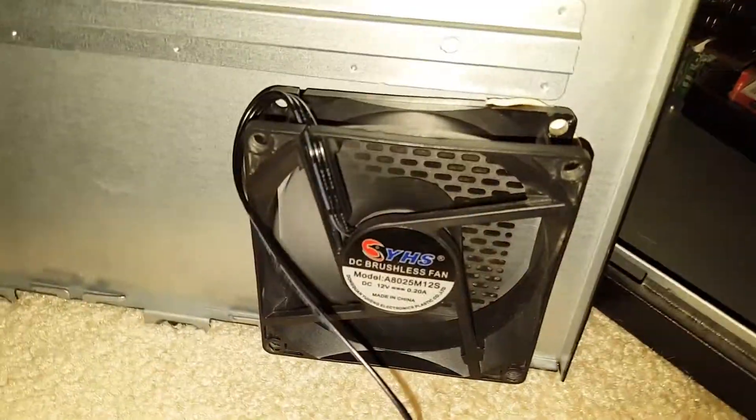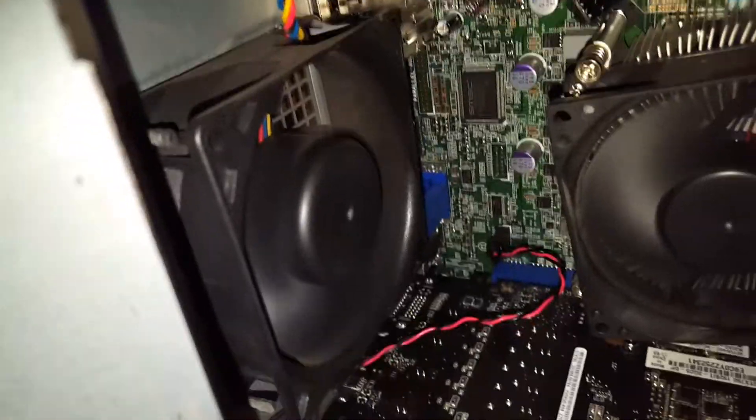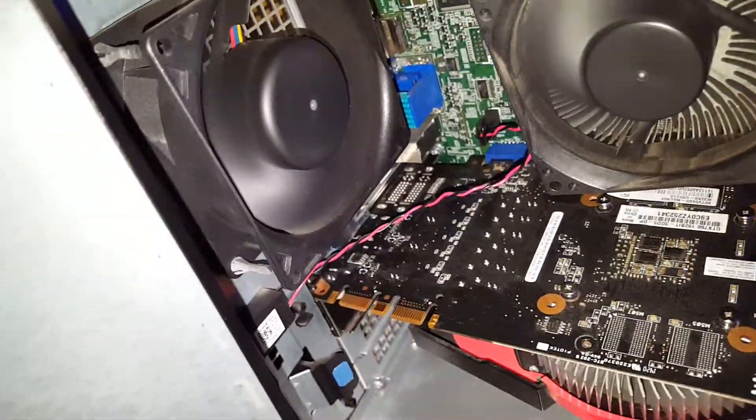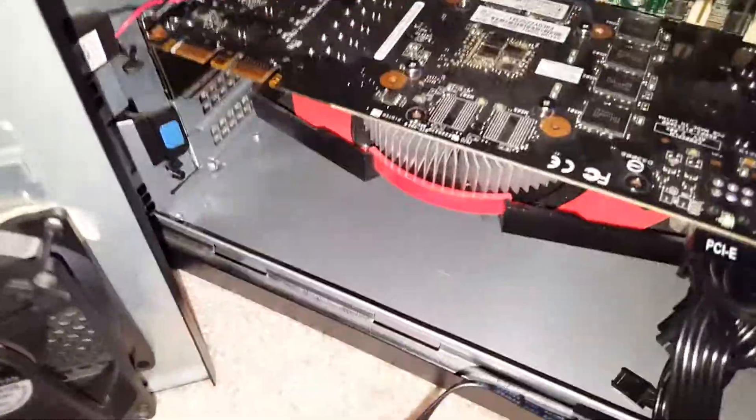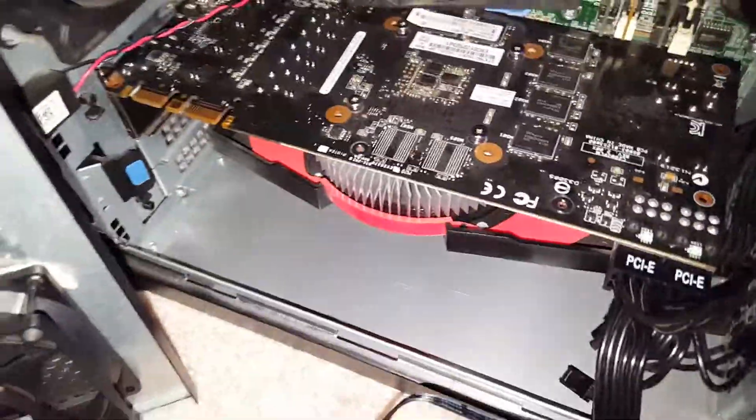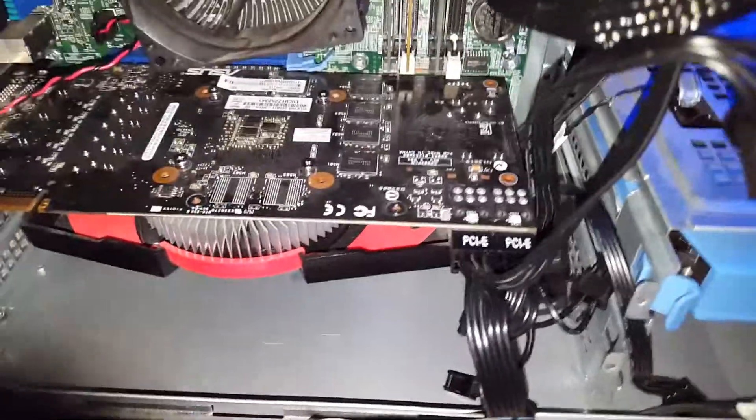There's a blue Kingwind fan, there's a black one, and there's a 92mm black fan that came with the case — works pretty well. Here's the GTX 760, 3GB, which is an OEM, but it works.